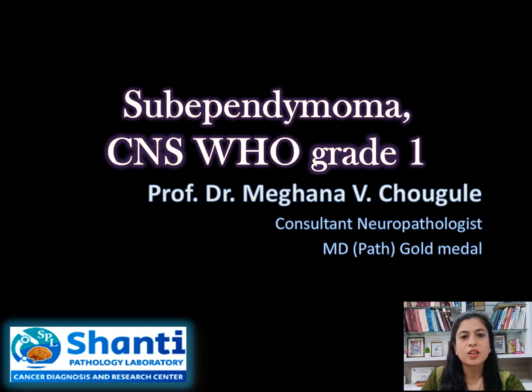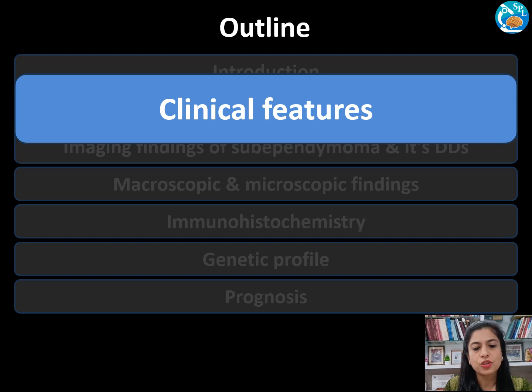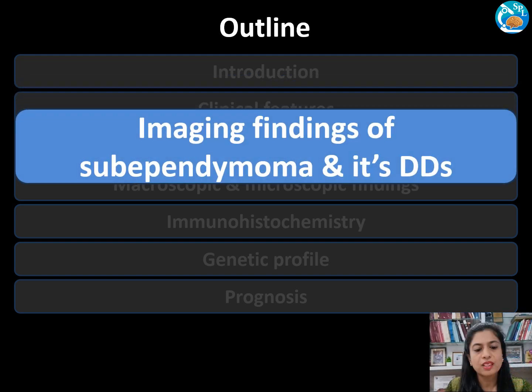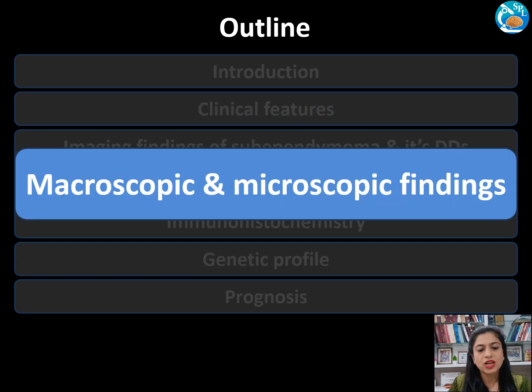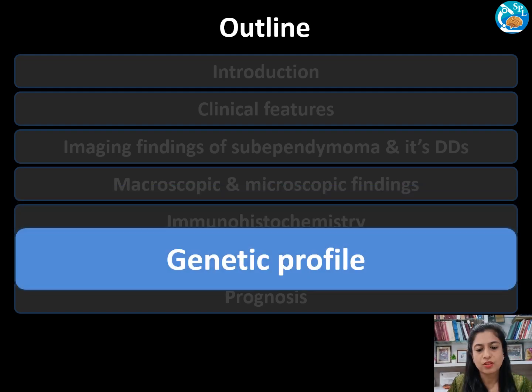Hello everyone. Today we will be discussing a rare tumor, sub-ependymoma. The outline of today's talk includes introduction, clinical features, imaging findings of sub-ependymoma and its differential diagnosis, macroscopic and microscopic findings, immunoprofile, genetic profile, and prognosis.